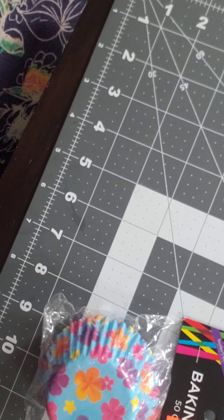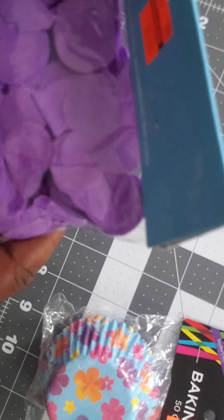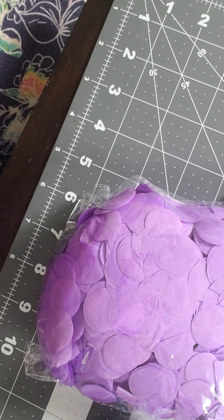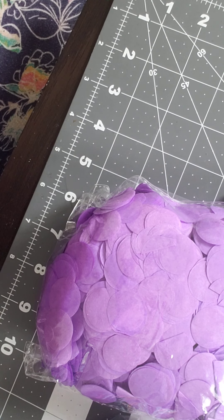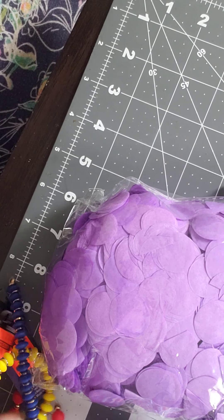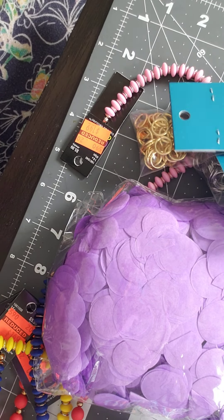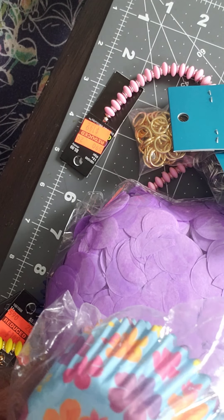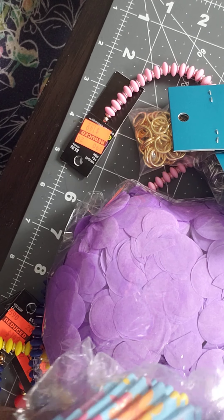I was also able to stop by Hobby Lobby this weekend and they had some items that were on sale inside the store. So I was able to stop by there and pick up a couple of items as well.